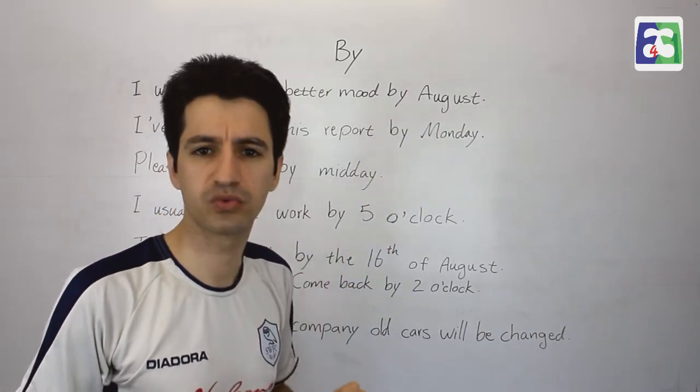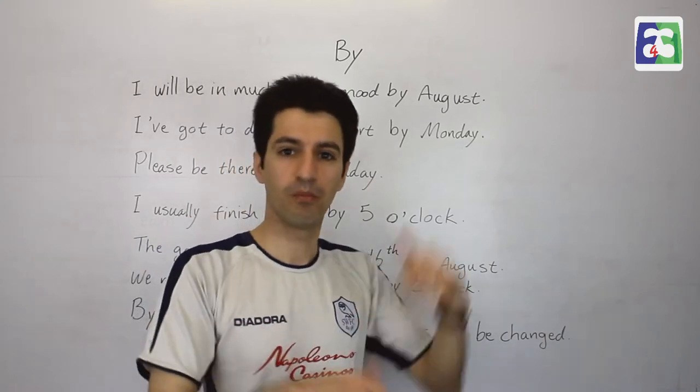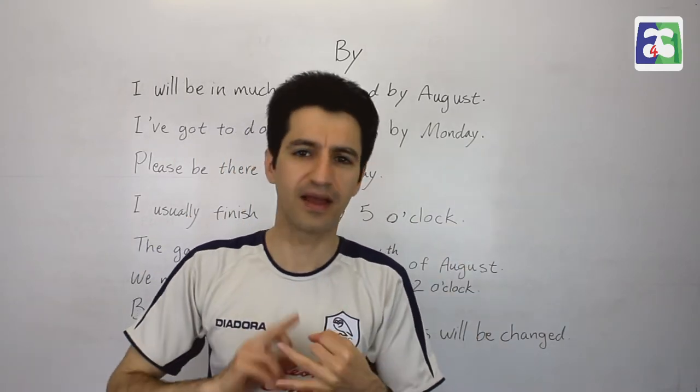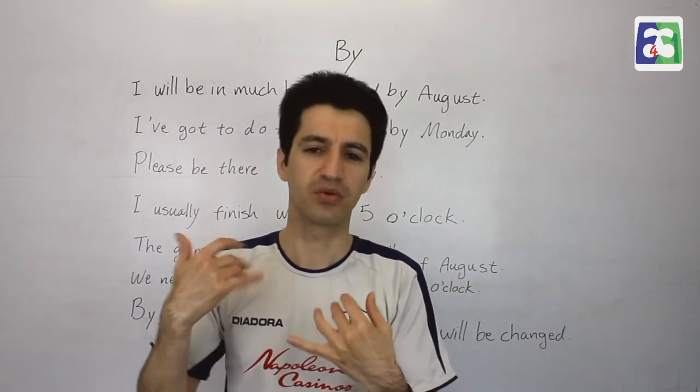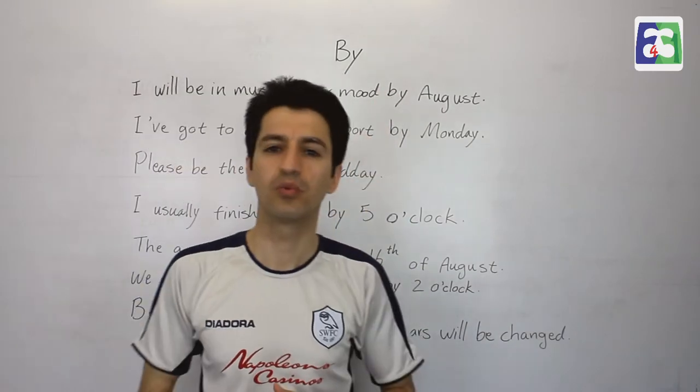Why do we say 'by' and why don't we say 'in August'? I have seen 'by' instead of 'on' and 'at' in other places as well. So instead of 'in', 'at', and 'on', we use 'by' — and why?